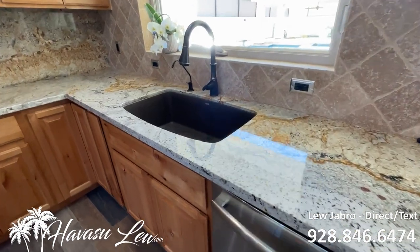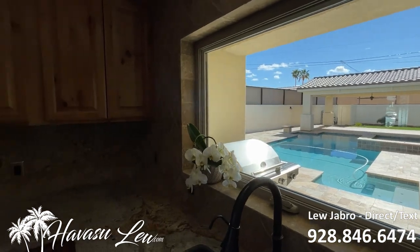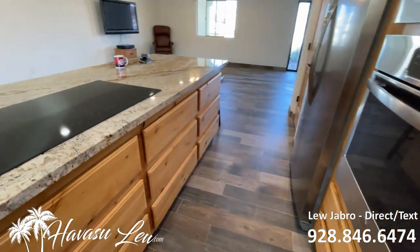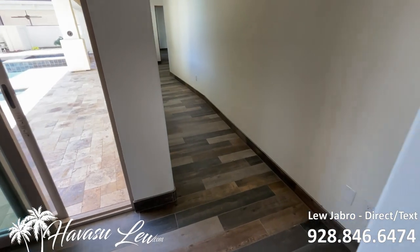Stainless appliances. Big window out to the pool area from the sink and kitchen. You've got your man door to the garage and your slider to the backyard.